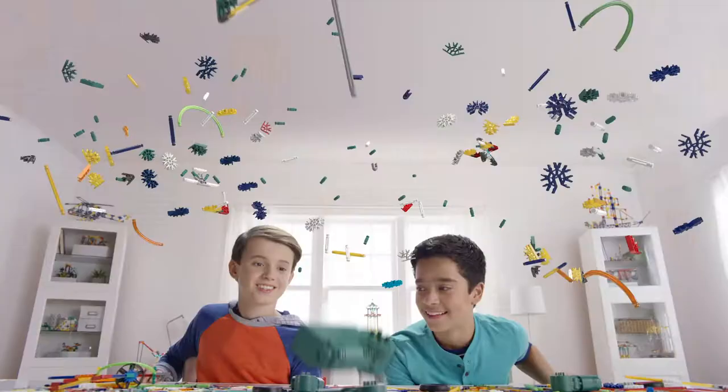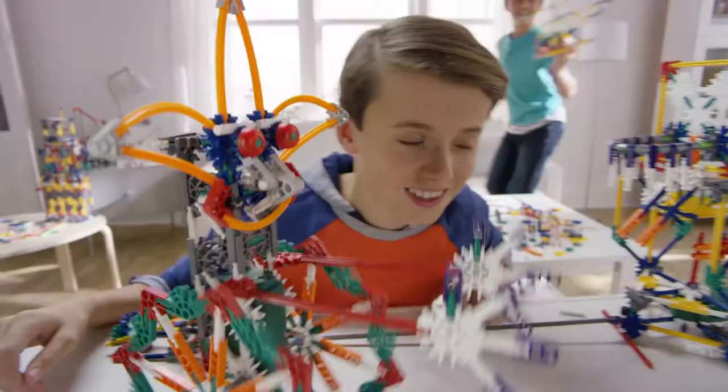K'nex lets you build and design anything you can imagine over and over again. With the Power & Play Motorized 50 Model Building Set, you can build and power up 50 awesome creations that really move.